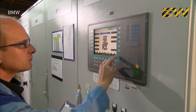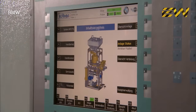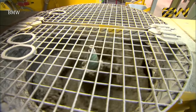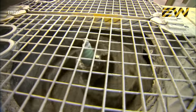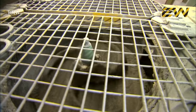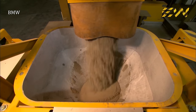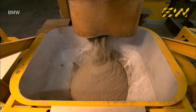Meanwhile, in another part of the factory, a special sand is prepared which is used to make the sand molds. The zircon sand is mixed with glue and a hardener. This combination of materials can withstand the intense heat of molten metal, but only for one casting procedure.